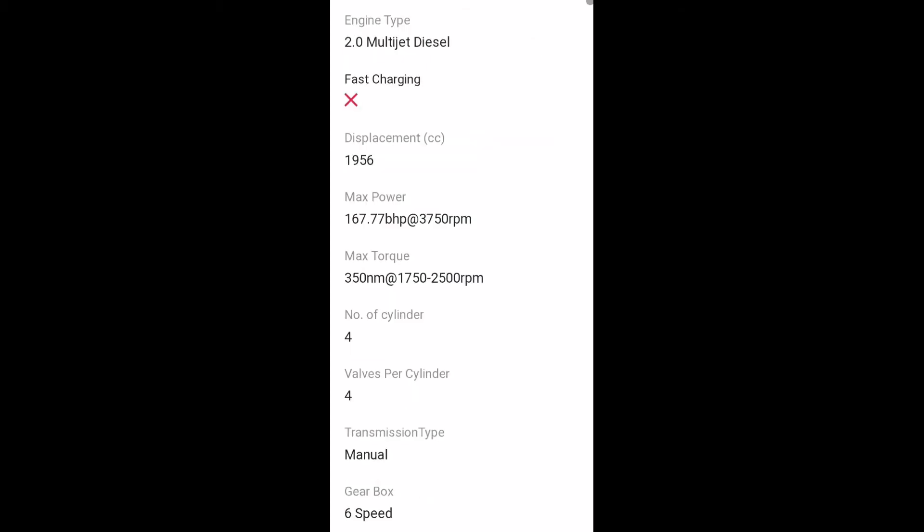It gets two engines. One is the 2.0-liter Multi-Jet diesel that produces 167.77 horsepower at 3,750 RPM and 350 Nm of torque between 1,750 and 2,500 RPM. It either comes with a six-speed manual or a nine-speed automatic transmission.